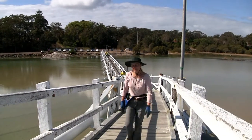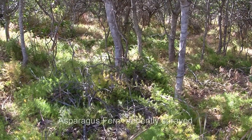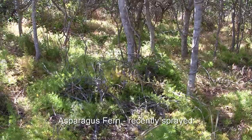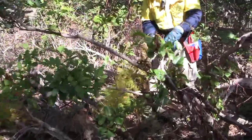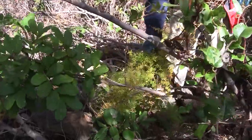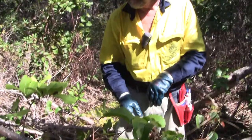Here we are at Back Creek where a contractor has been spraying out all the asparagus, which was recently in flower and seed. This yellowing on the asparagus will die off over the next month or so.